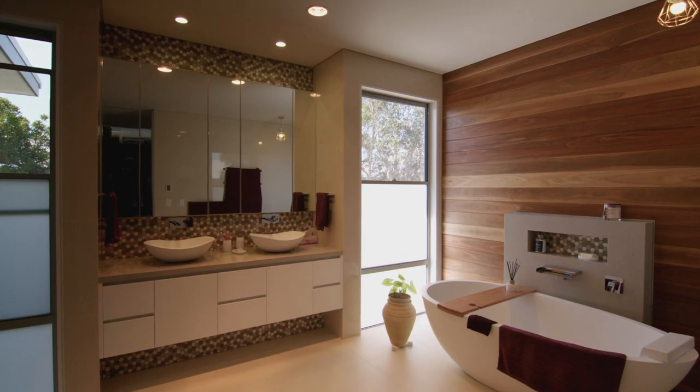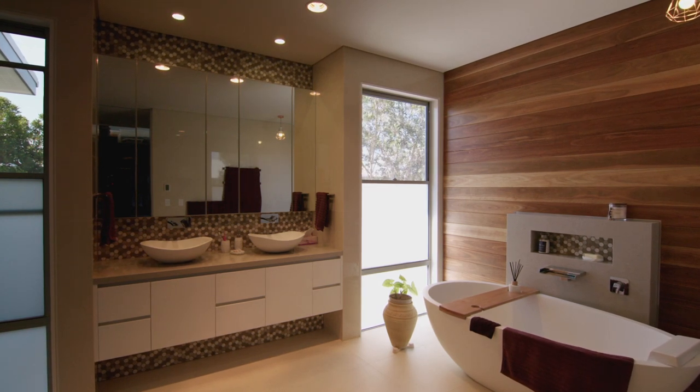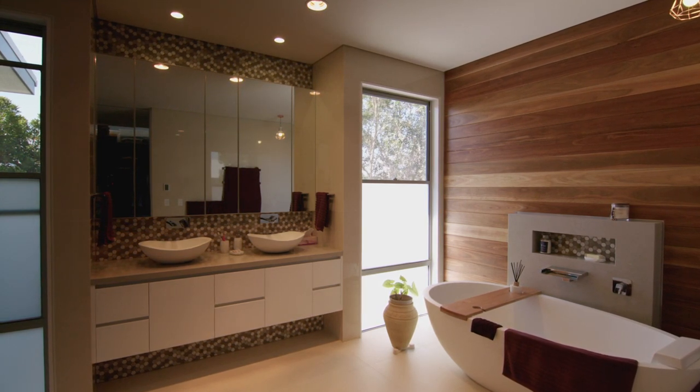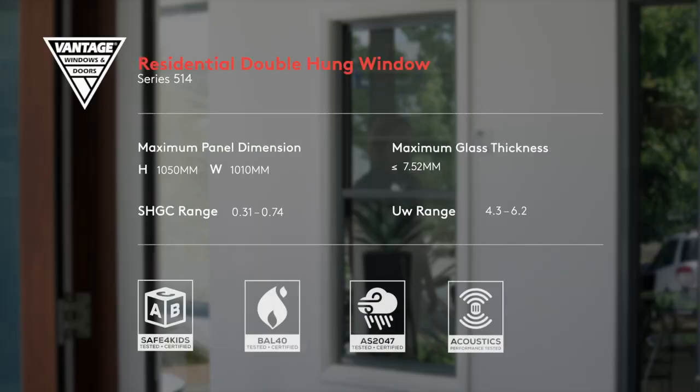And of course, the Vantage Residential Series Double Hung Window is available in a wide range of colours to suit your home or building project. For more information, visit the Vantage website.